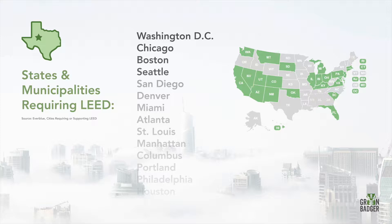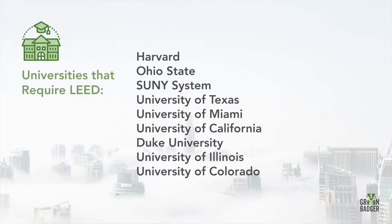Two-thirds of states also require LEED certification for public projects, as do thousands of local governments, universities, and school systems. If you chase any work that is publicly funded at the higher ed, local, state, or federal level, odds are you've got your hands full with LEED compliance.